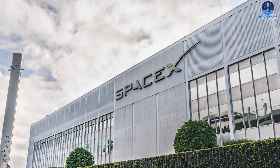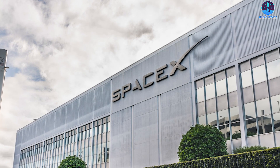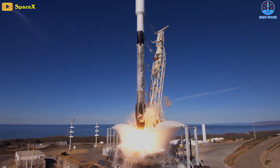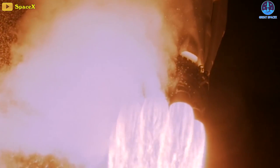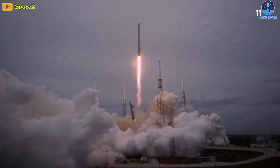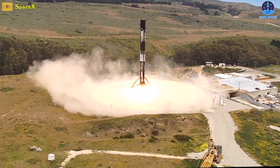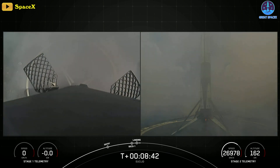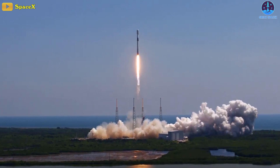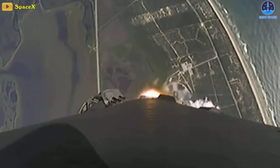SpaceX continues to rank as one of the most valuable private companies in the world — classifying it as a Hectacorn, a $1 billion unicorn 100 times over, or in this case 140 to 150 times over. The company has established a near monopoly on the U.S. satellite launch market thanks to its workhorse Falcon rockets. Last month, SpaceX landed an orbital rocket booster for the 200th time and has launched 48 times so far this year, putting the company at a blistering average of a launch every four days. Starship is hoped to be the future of SpaceX.